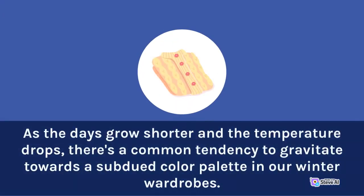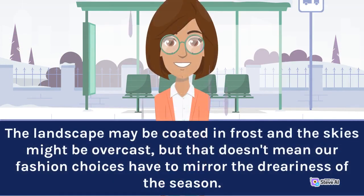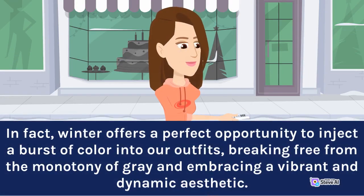As the days grow shorter and the temperature drops, there's a common tendency to gravitate towards a subdued color palette in our winter wardrobes. The landscape may be coated in frost and the skies might be overcast, but that doesn't mean our fashion choices have to mirror the dreariness of the season. In fact, winter offers a perfect opportunity to inject a burst of color into our outfits, breaking free from the monotony of gray and embracing a vibrant and dynamic aesthetic.